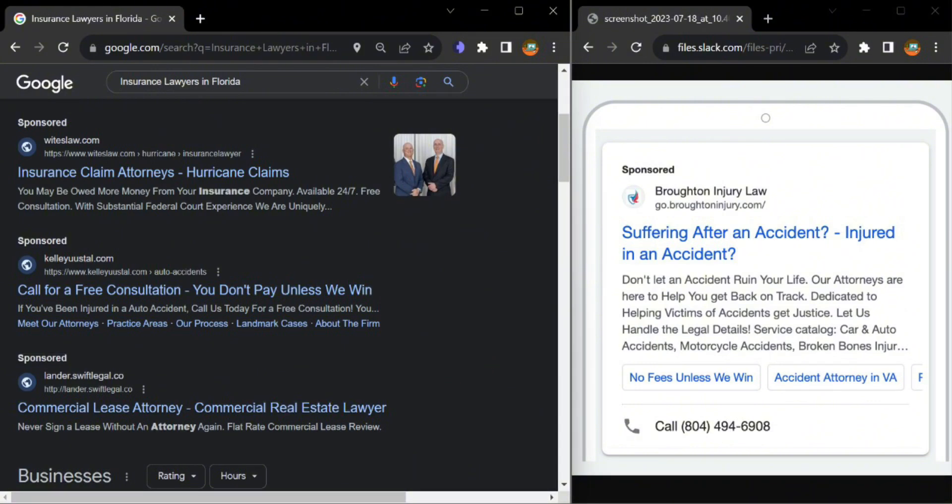Let's see an example of one of our clients who has description, callout extension, and also a phone number. That's the point of having the phone number on the Google ad — people can directly call you or even submit a form. You can also have the option on the ad to submit a form directly on the Google page. It just decreases your pay-per-click, minimizing your budget and increasing your conversion rate from 5% to 10% automatically.